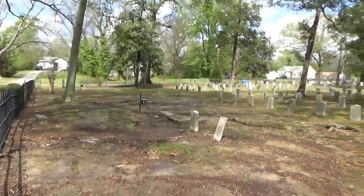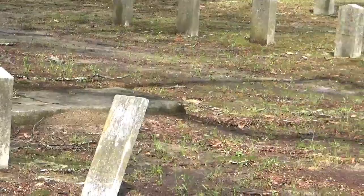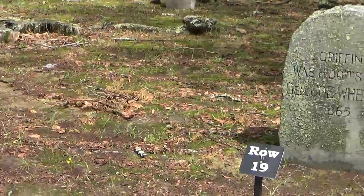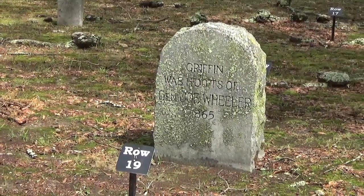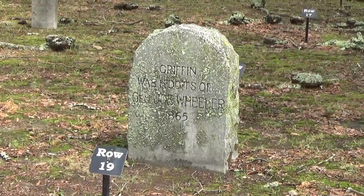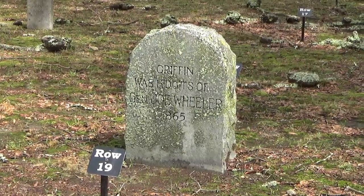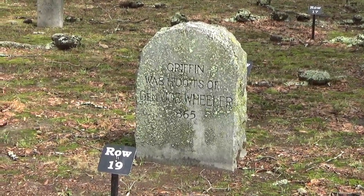I think it's interesting because up here you've actually got an unknown soldier from World War I, but you have a marker here. Griffin was the headquarters of Fighting Joe Wheeler, a Confederate officer who desperately tried to stop Sherman's march to the sea. He countered him where he could, but by that point, the war was already lost.